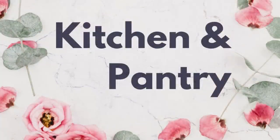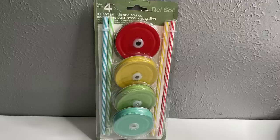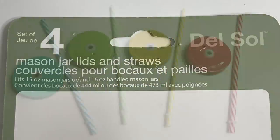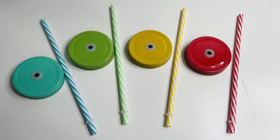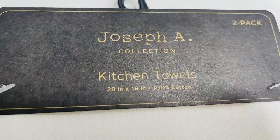Moving to kitchen and pantry — one of my favorite finds this week was the four-pack of mason jar lids with straws. It's a great buy for a dollar twenty-five. They have lids with a grommet and matching straws, and it says it fits 15-ounce mason jars or the 16-ounce handled mason jars, which are the ones Dollar Tree carries.